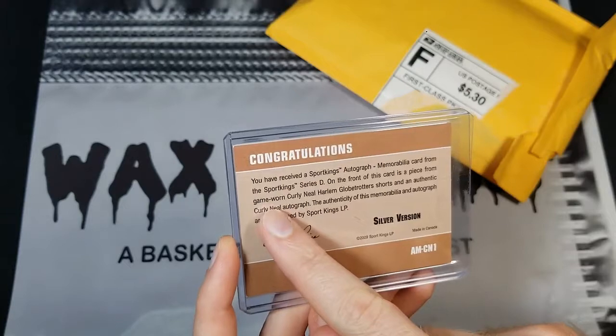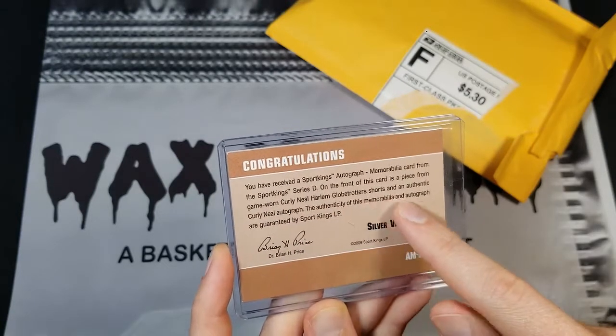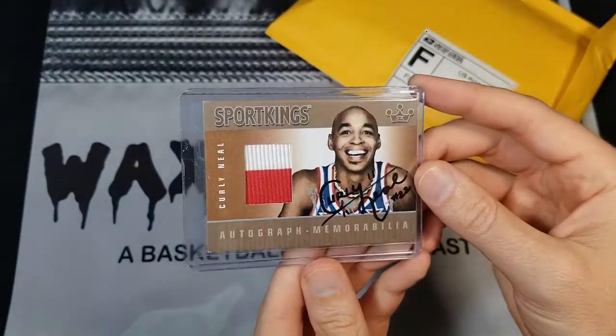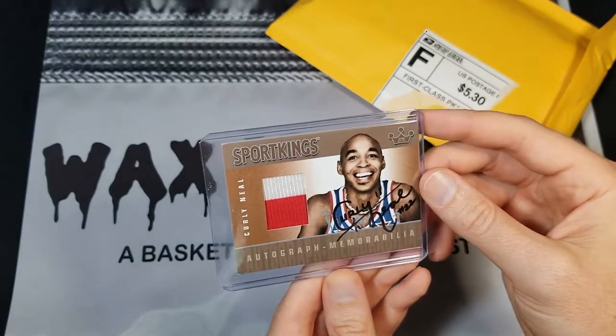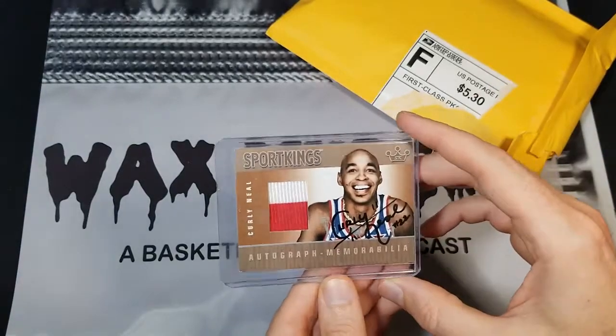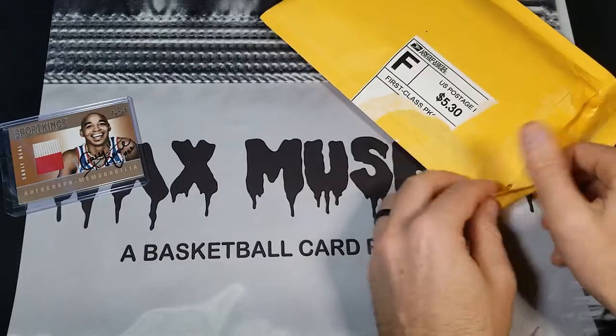This relic is from a game-worn Curly Neal Harlem Globetrotter shorts. It's from a pair of shorts — not the greatest patch — but there's not a lot of stuff out there for him. There are some nice Leaf patches but they don't picture him on there, so I kind of like when the player is pictured, and the on-card auto is a big bonus too. Happy to add that one.